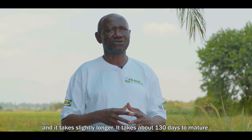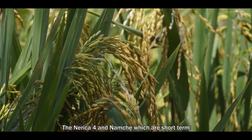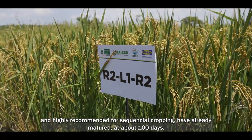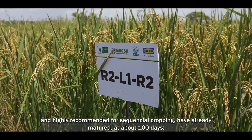WITTA IX takes about 130 days to mature, while NERIKA IV and NEMUCHE, which are short-term and highly recommended for sequential cropping, have already matured at about 100 days.